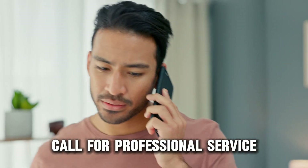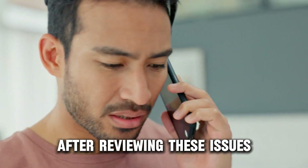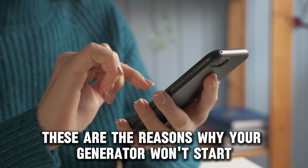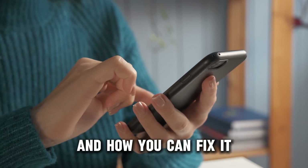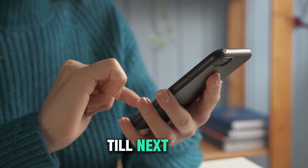Call for professional service if your generator fails to start after reviewing these issues. And there you have it — these are the reasons why your generator won't start and how you can fix it. Thanks for watching. Till next time.